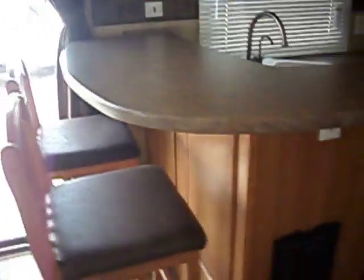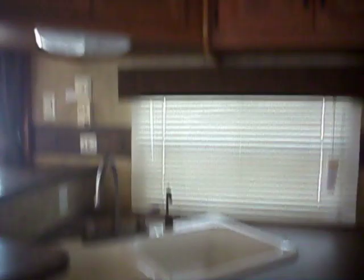Sliding patio doors, two bar stools, raised countertop, dual sink, lots of overhead storage, microwave, three-burner stove top and oven, pantry space over here, and a full-sized refrigerator.